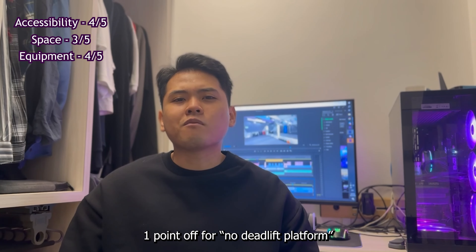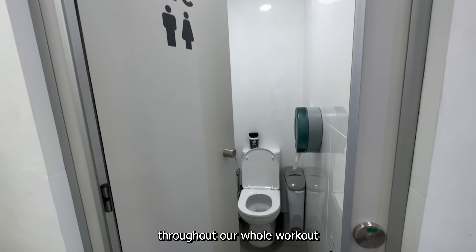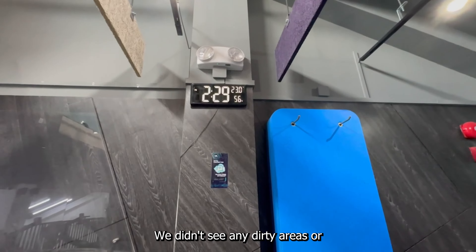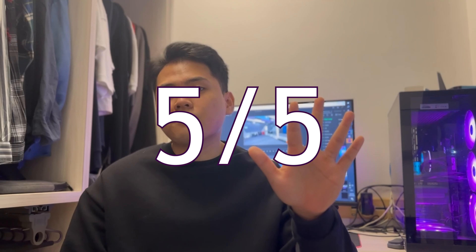One point off for no deadlift platform. Number four, cleanliness: The washrooms are clean and well maintained. Throughout our whole workout on the first, second, and third floor, we didn't see any dirty areas or dirty equipment. So five out of five for cleanliness.